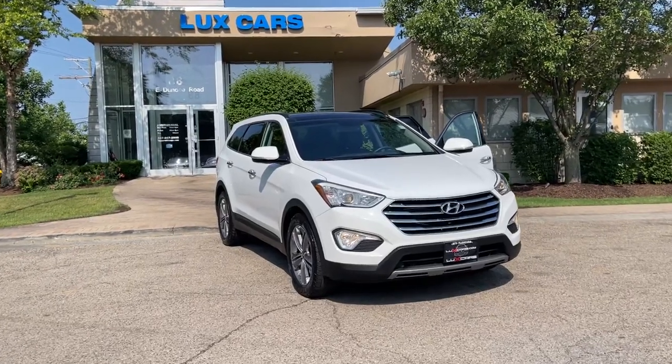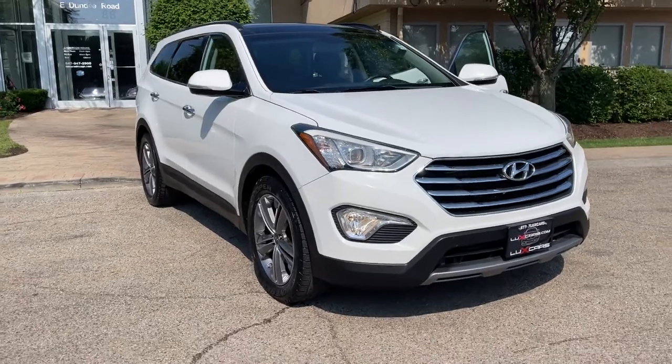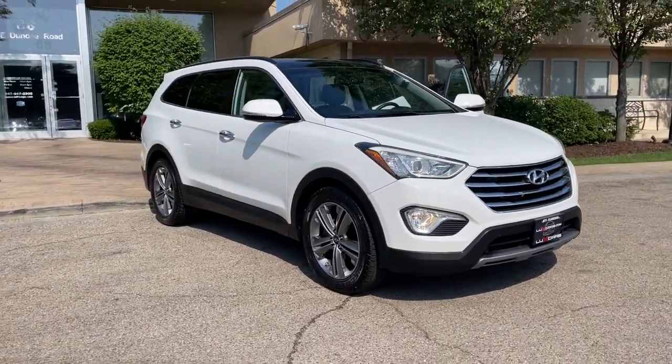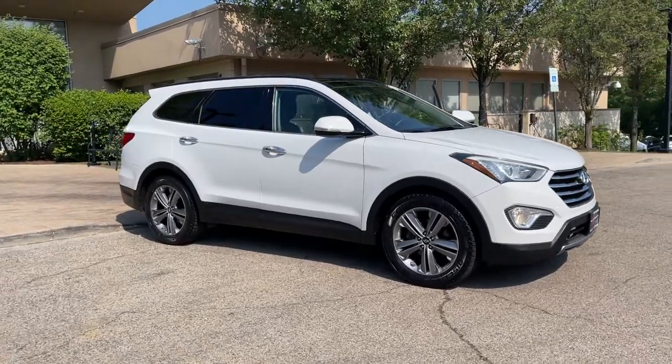Check out this 2013 Hyundai Santa Fe. With less than 80,000 miles on the odometer, this vehicle stands out from the rest. Super clean 2013 Hyundai Santa Fe Limited All-Wheel Drive.